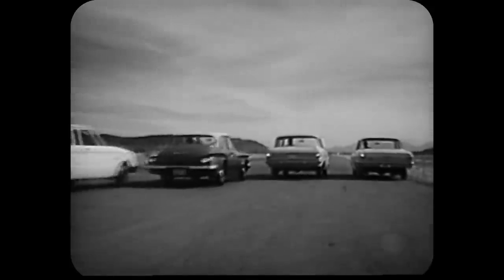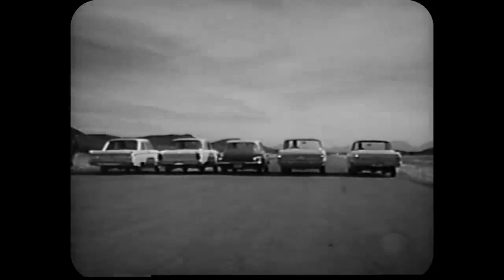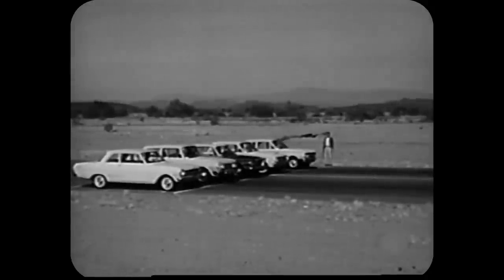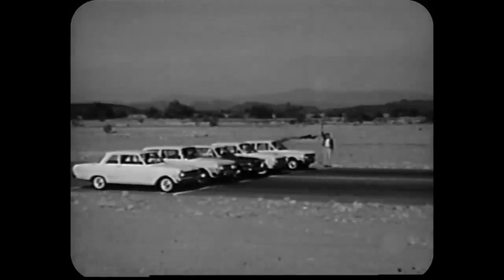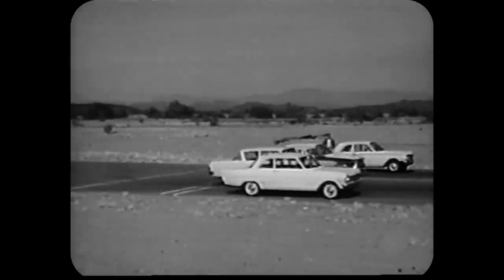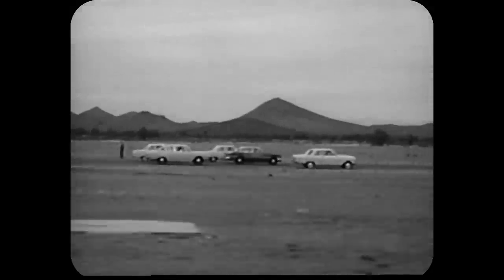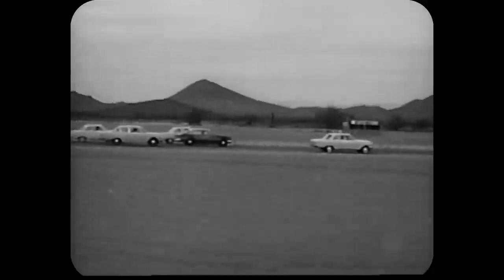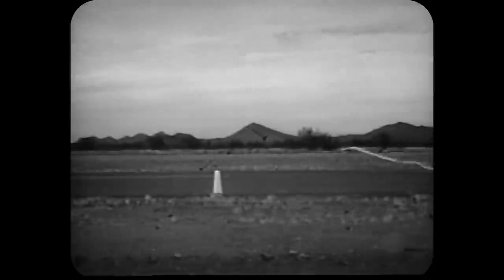Here's your first eye-opener. That new Chevy II 6 matched against Rambler Classic, Valiant, Falcon, and Comet in a quarter-mile acceleration test — standard six engines, standard transmissions. They're off, and look at that Chevy II roaring out ahead of the pack. This Chevy II is the hottest performing car in its field, leaving everything else in the lurch.